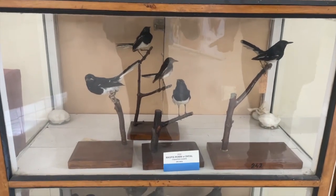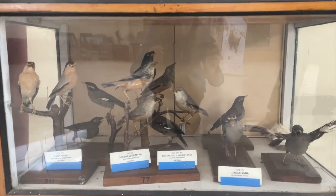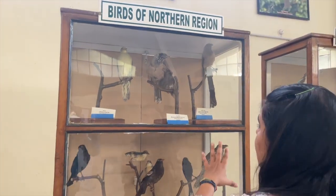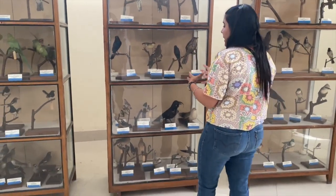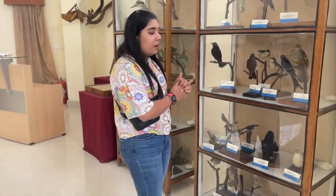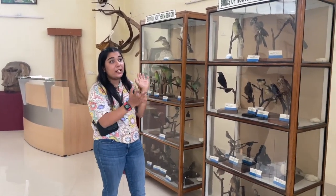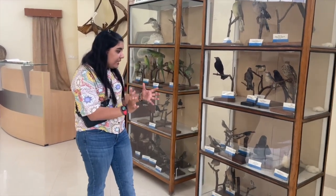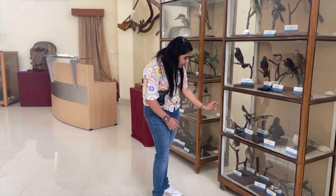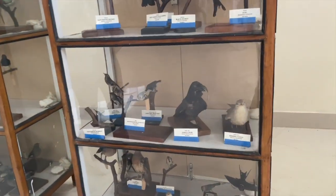Here we have the Magpie Robin. Below we have the Maina — the grey-headed Maina, black-headed Maina, Jungle Maina. Then we have some Green Pigeon, Black-throated Jay, Himalayan Tree Pie, Hair-crested Drongo, Grey-winged Blackbird, and Black Drongo. These are basically all the birds found in the northern region. It's really exciting to see the variety, from such a small size as the Blue Throat to a massive Jungle Crow — nature itself is really captivating.